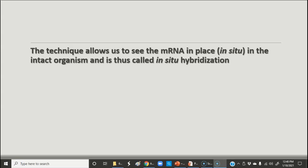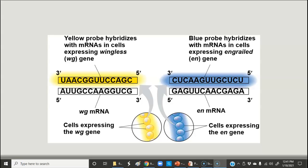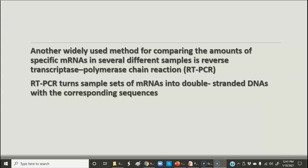This lets us see where the mRNA is in the organism in situ, and this is called in-situ hybridization. Again, when you think back to the stickleback video, that's what they were showing when they showed the location of how those genes were activated in different parts of the fish embryo. Here's how it works using fruit flies, looking at genes like wingless or engrailed. You put a different color fluorescent tag on different probes targeting the mRNAs for those particular genes, and when you inject that into the embryo it shows expression in different places.